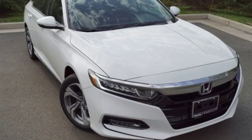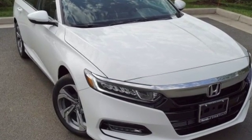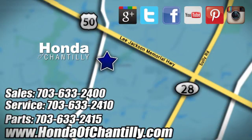Honda's created some of the most admired vehicles on the planet. Hurry in today for a test drive. Honda of Chantilly — we're conveniently located just south of Dulles Airport at 4175 Stonecroft Boulevard in Chantilly.